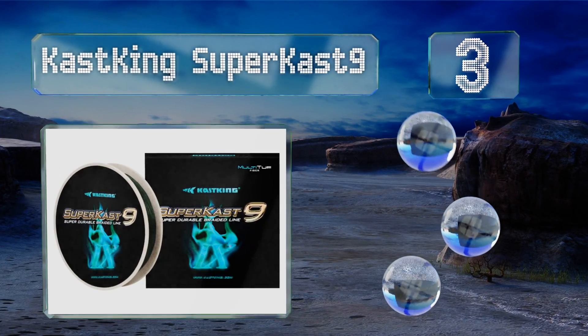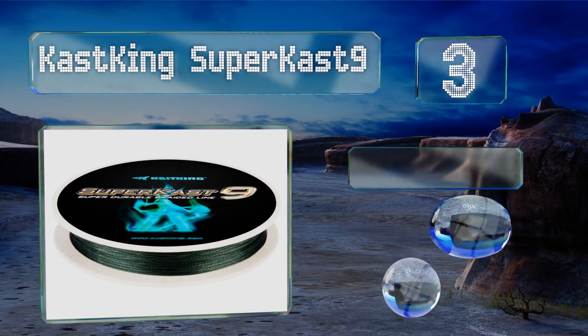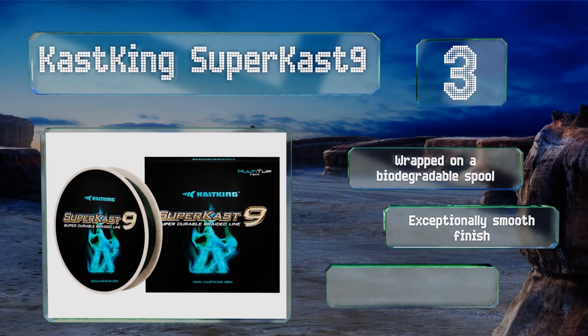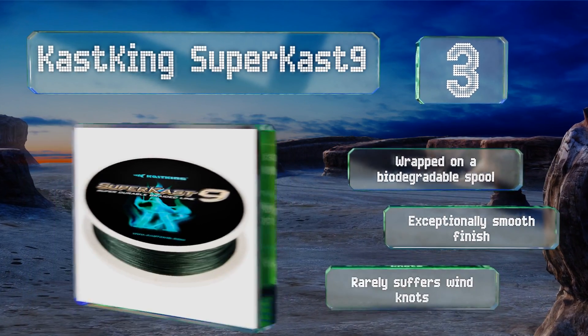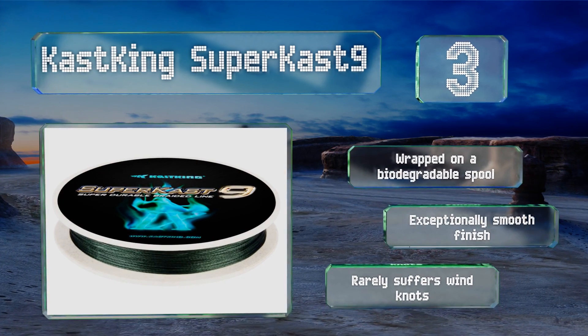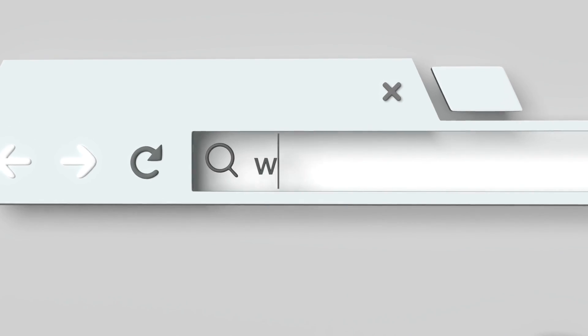Nearing the top of our list at number 3, Cast King Supercast 9 is aptly named because it's crafted by reverse spiral winding, making it nearly gap-free. Most anglers find that it increases their casting distance significantly, so if you've been having trouble landing in that sweet spot, this one's for you. It's wrapped on a biodegradable spool, offers an exceptionally smooth finish, and rarely suffers from wind knots.